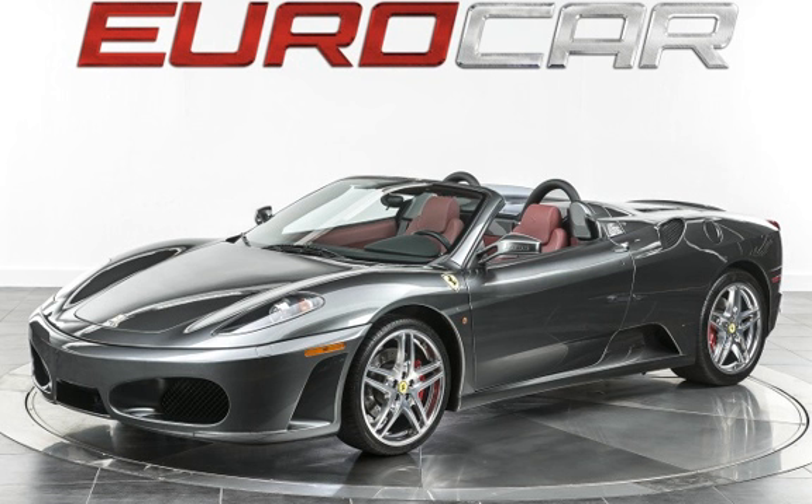Key features include MP3 player, anti-lock brakes, power steering, OnStar, power door locks, stability control, traction control, and power windows.